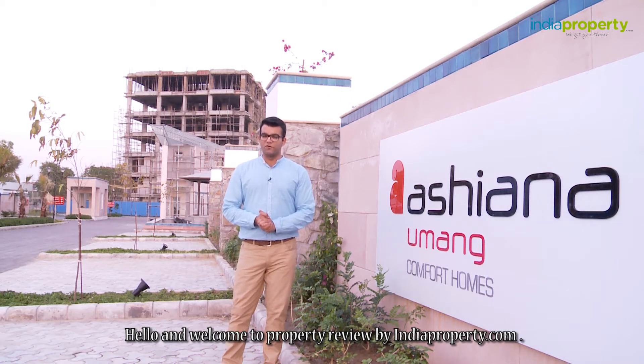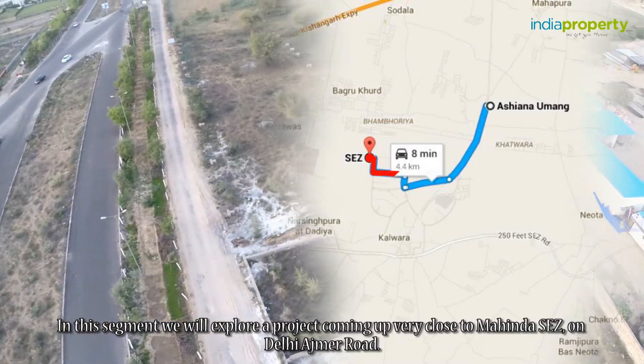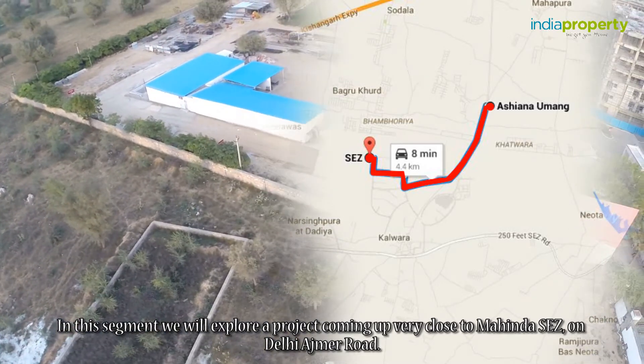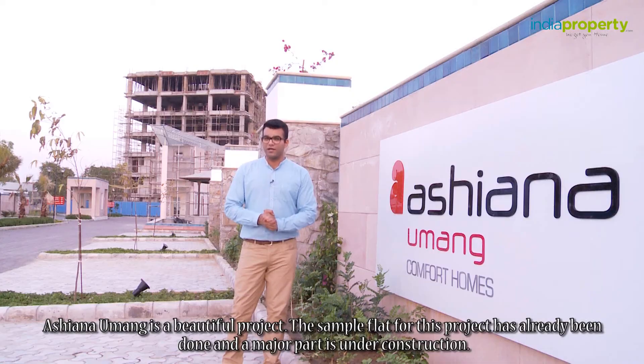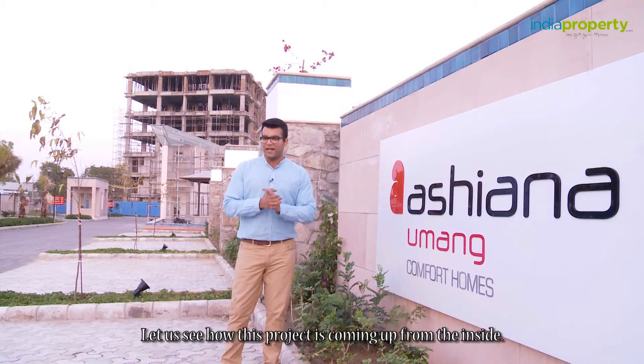Hello and welcome to Property Reviews by indiaproperty.com. In this segment we will explore a project coming up very close to Mahindra SEZ on Delhi Ajmer Road. Asiana Umang is a beautiful project. The sample flat for this project has already been done and a major part is under construction. Let us see how this project is coming up from the inside.